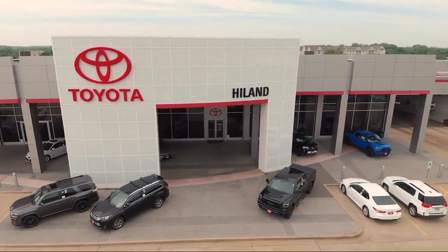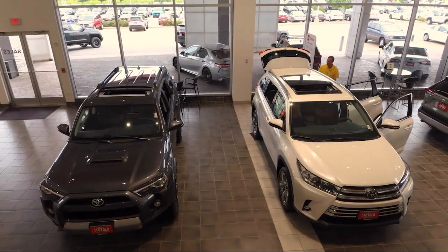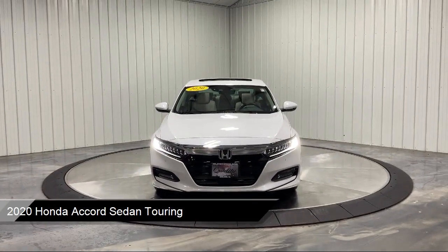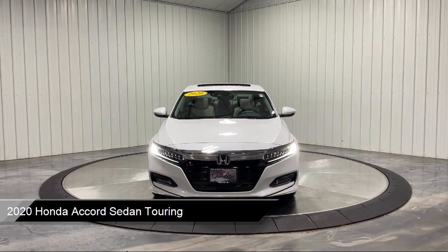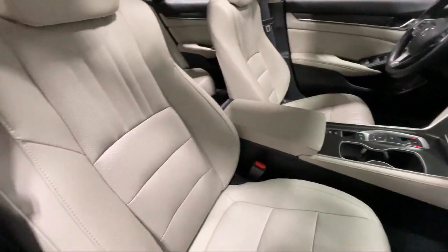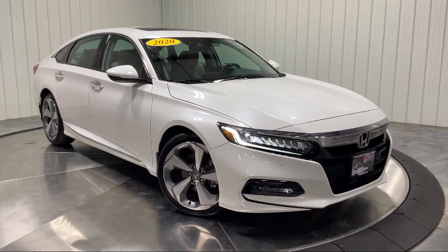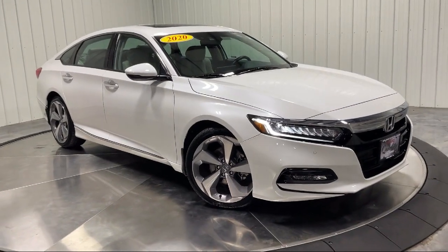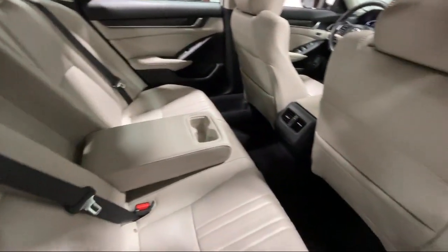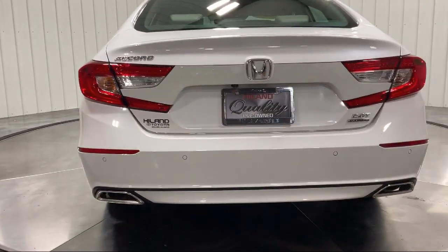Welcome to Highland Toyota and take a look at one of our great vehicles for sale. It comes equipped with smart device integration, navigation, rain-sensitive windshield wipers, lane keep assist, auto-dimming rearview mirror, leather seating, leather steering wheel with auto tilt-away, premium sound system, keyless entry, blind spot monitor, and much more.